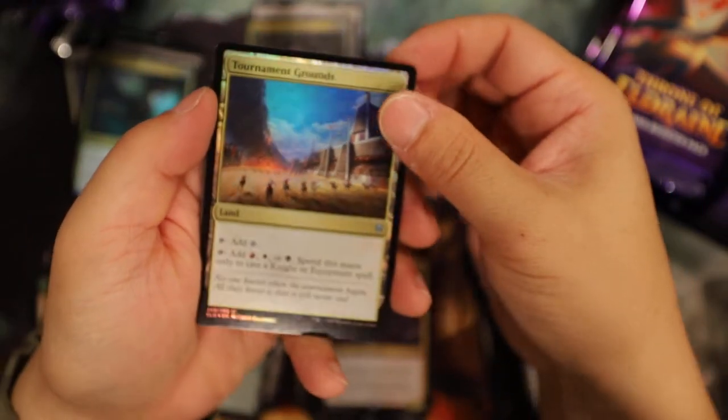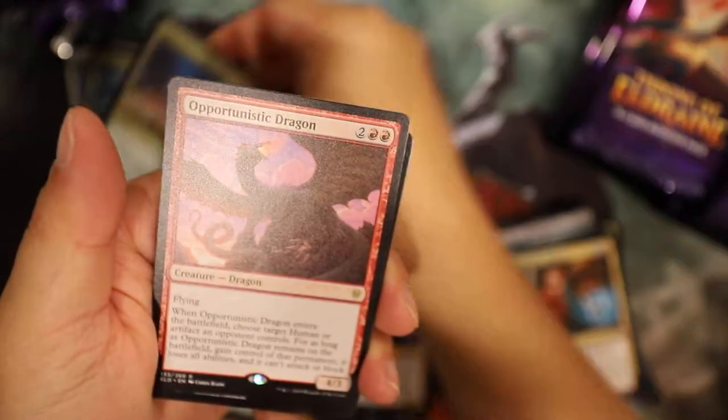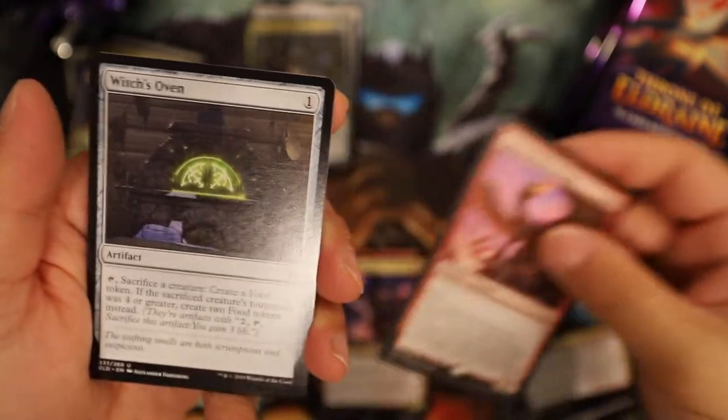Tournament Ground - foil! It's cool, pretty cool. Tournament Grounds is 39 cents. Opportunistic Dragon - that's a dollar 41.